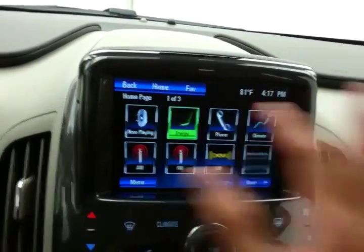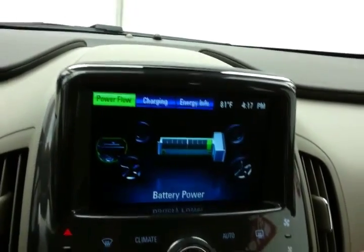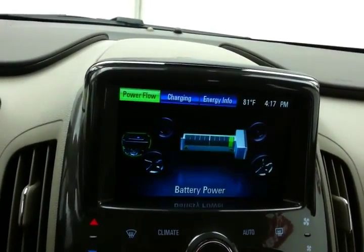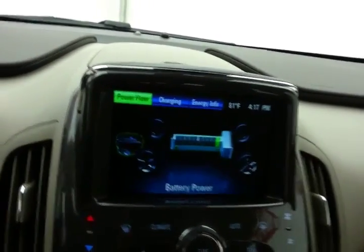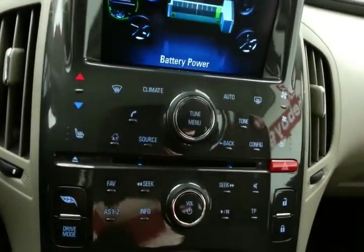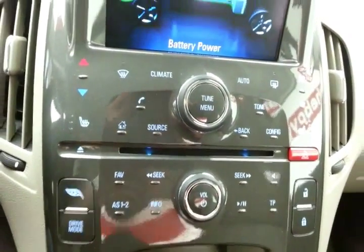You can track your energy usage — whether it's drawing from the power stored in the batteries, using the electric motor, or running on gas. The backup camera display is also shown here. Hard keys below manage climate and radio, and there are heated seats.